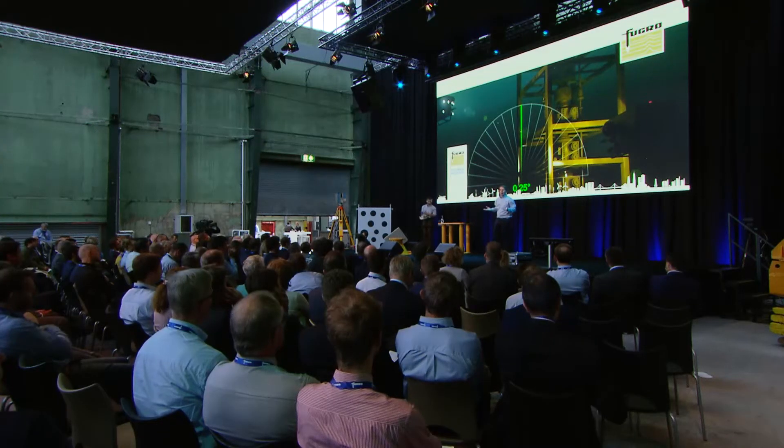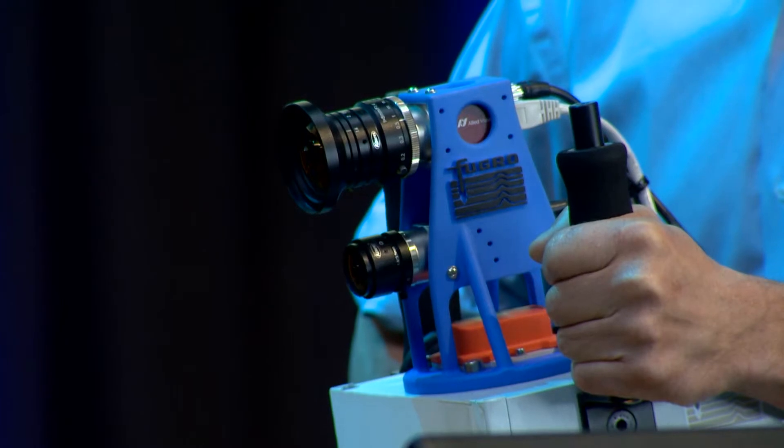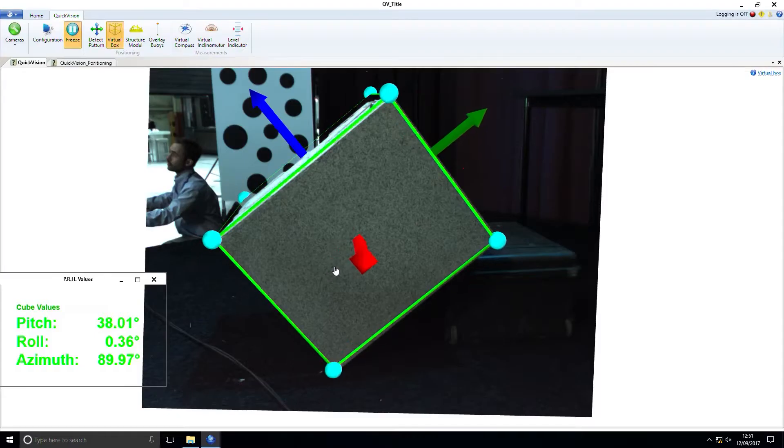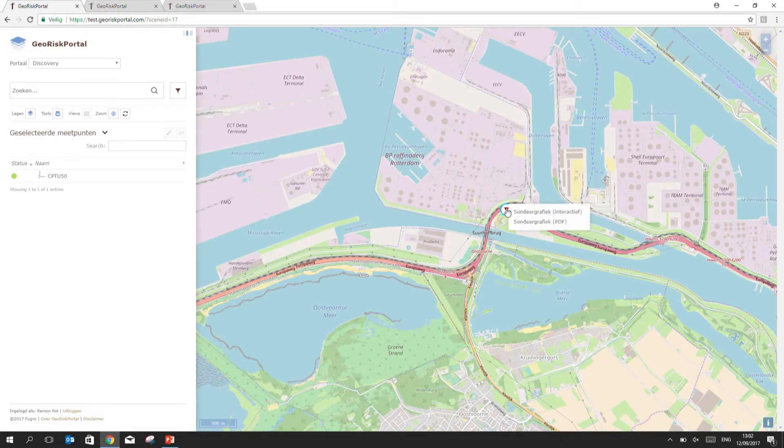A computer vision software and hardware solution that simply turns the ROV sensors into augmented reality measurement. And there it is — CPTU50.